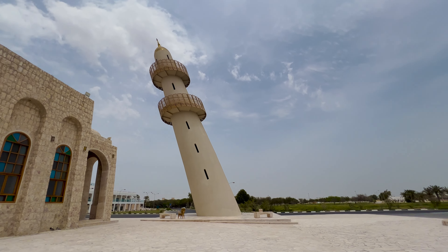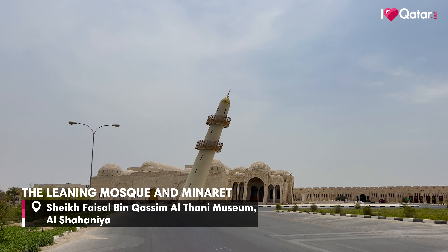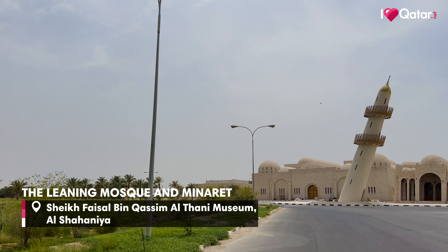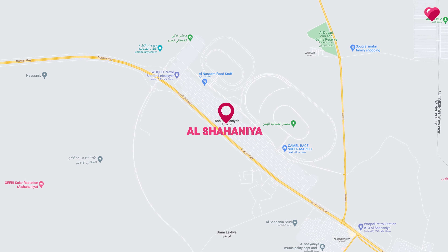Its unique style makes it a mosque unlike you've ever seen before. If you've not seen it yet, it's time to visit this mosque.